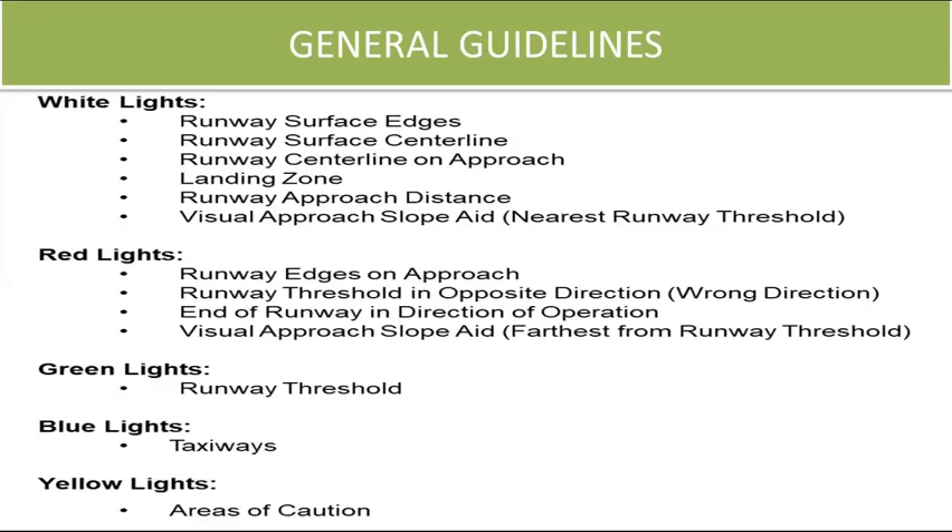Threshold lights: a line of evenly spaced green lights runs across the full width of the start of the runway, indicating the beginning of the safe-to-land zone. Edge lights: these lights define the runway's width. White lights spaced no more than 200 feet apart line the sides of the tarmac. On instrument runways, the last half of the edge lights are yellow, indicating the final stretch of the runway.